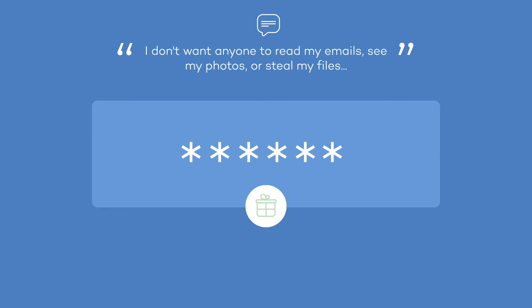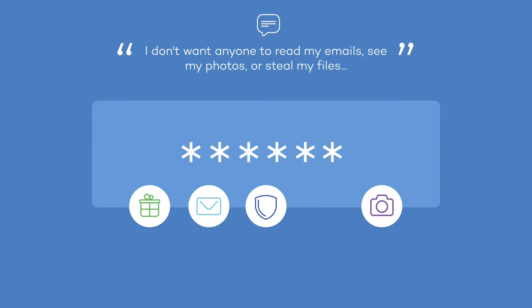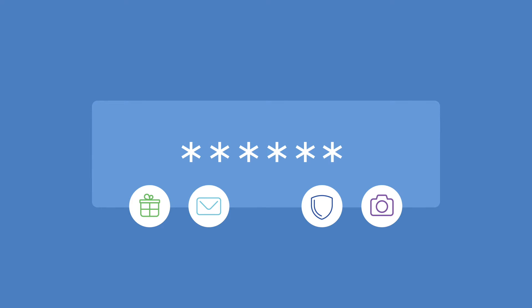With the password manager you can set a different password for each service without having to remember them. You'll be able to access everything you need using one master password. Access the manager and from there you can consult what you need and when you need it.